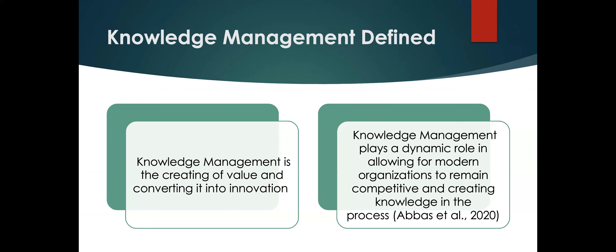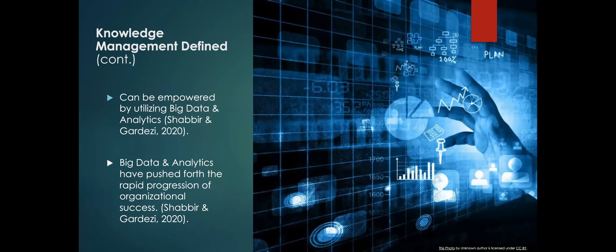To begin, we need to look at how knowledge management is defined. Knowledge management is creating value and converting it into innovation. Knowledge management can play a dynamic role in allowing modern organizations and institutions to create knowledge and remain competitive. This is especially useful when looking at big data and analytics, since they allow for contextualization of knowledge inside an organization, and can push forth rapid progression and organizational success.